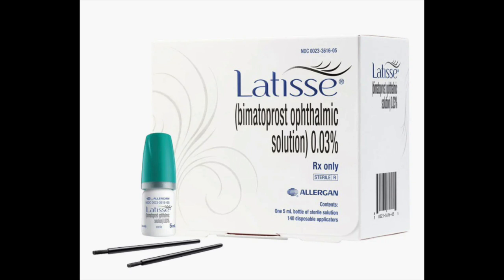Lash serums — probably what comes to mind first and foremost is going to be the prescription Latisse. This belongs to a class of medications called prostaglandin analogs. Latisse is just a brand name; the actual drug is bimatoprost, a prostaglandin analog. Prostaglandin analogs like bimatoprost, aka Latisse, originally were used — and continue to be used — to treat glaucoma, which is an eye disease.